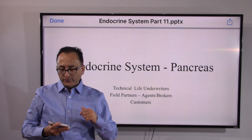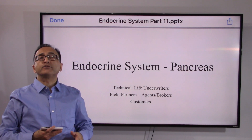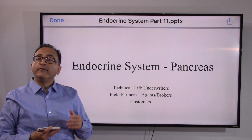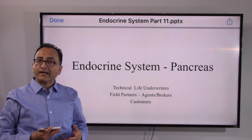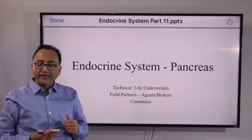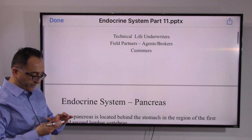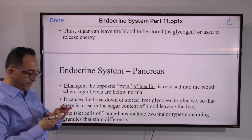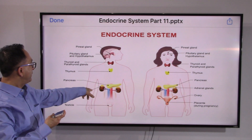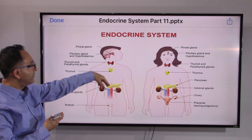Hi there and welcome back. In this video we are going to cover something so common and so popular that all of us are already aware of — whenever we go to see our doctor we always ask about these details: am I diabetic? So let's take a look at the pancreas. We are now familiar with pancreas; we started from pituitary gland, pineal gland, hypothalamus.